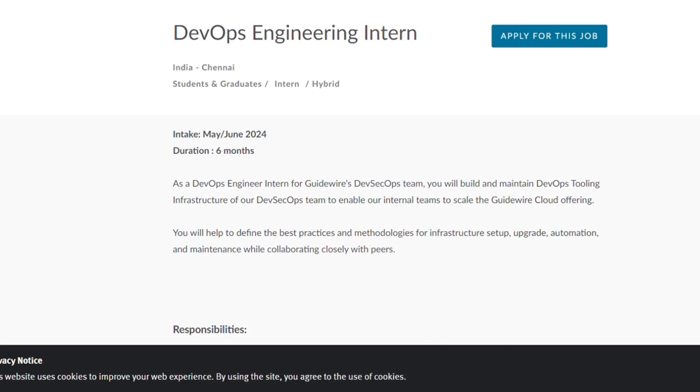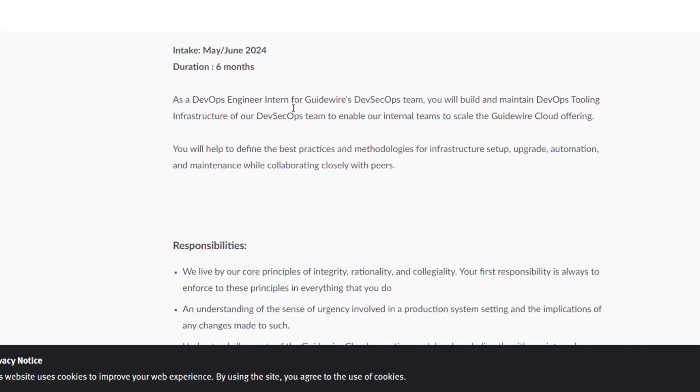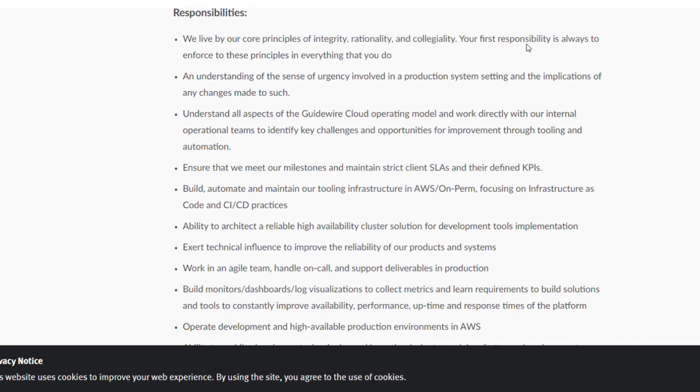The next hiring is from Guidewire Solutions. They are hiring for a DevOps Engineering Intern, specifically for the Chennai location. Students and graduates are eligible. The position duration is six months, starting May/June 2024.